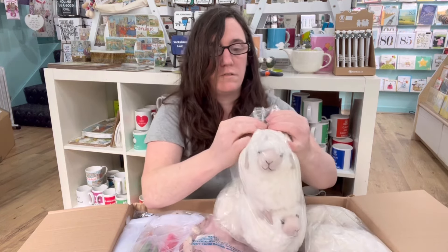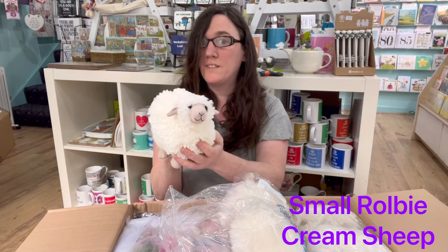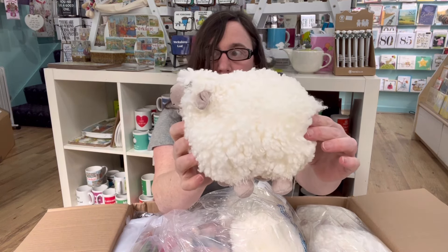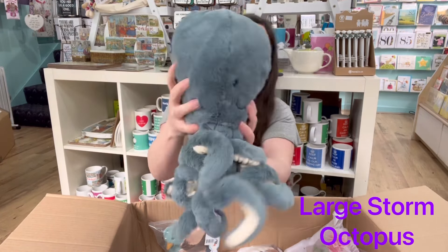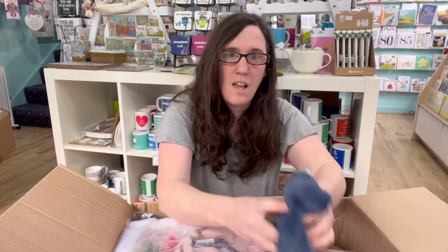So first of all, we've got our long-awaited Rolby's Sheep, a large Storm Octopus, a small Bashful Navy Bunny, and a medium Bashful Twinkle Bunny.